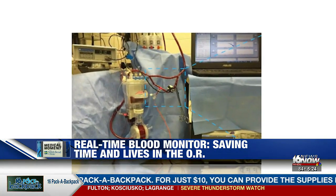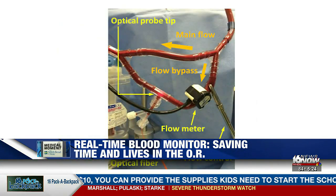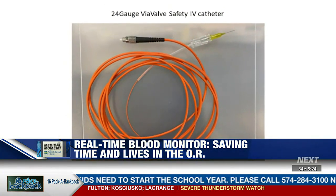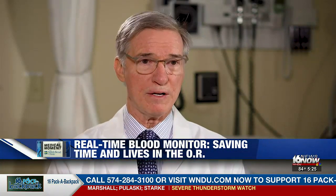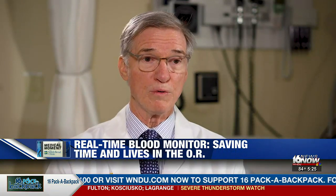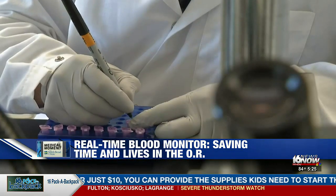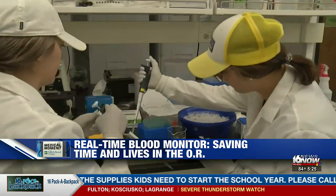But now surgeons have a new tool — a real-time blood monitor. The monitor can provide instant blood analysis by using a tiny optical fiber inserted directly into the heart-lung machine. The light is transmitted along a very tiny optical fiber, and that same optical fiber receives the signal that comes from the red blood cells as the light literally reflects off it. Results from the first clinical trial showed the real-time monitor was just as accurate as sending the samples to the lab.